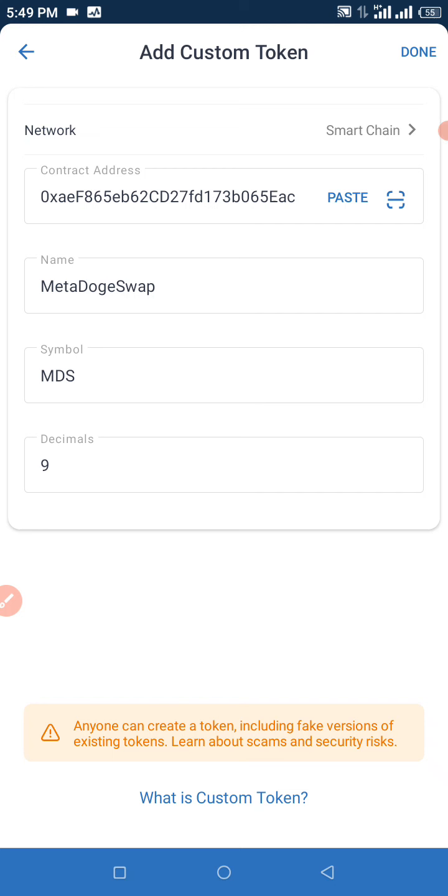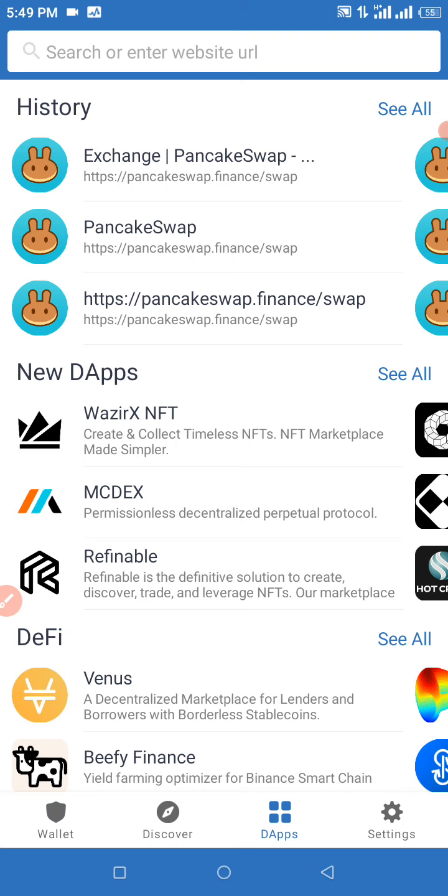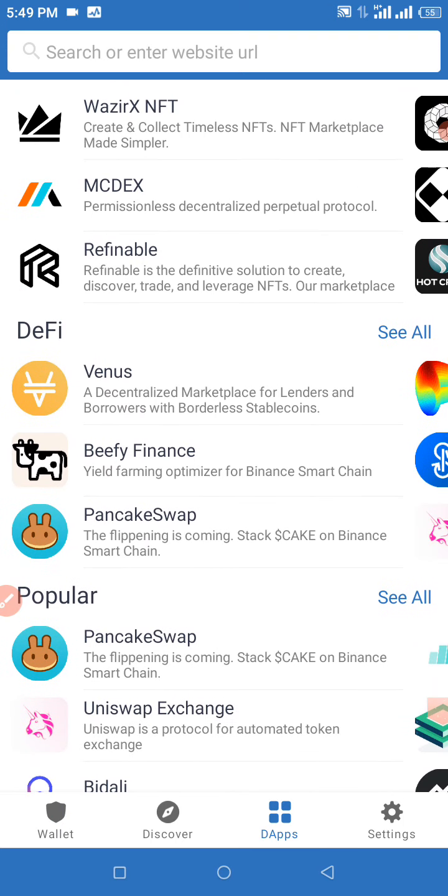Make sure to have sufficient BNB in your Trust Wallet to get this transaction done. Once you click Done, we're going to need to click on dApps. When you click on dApps, we're going to look out for PancakeSwap under the popular section. Click on PancakeSwap and wait for that to load.